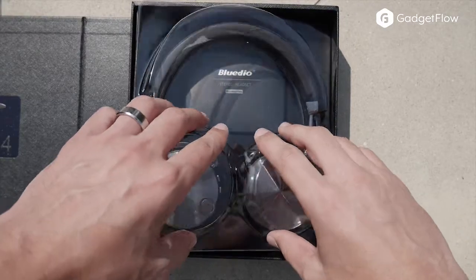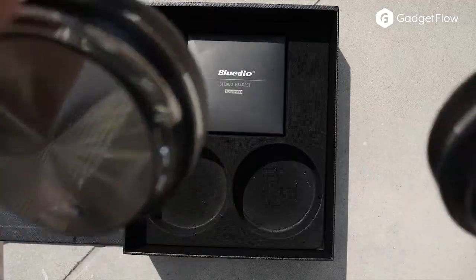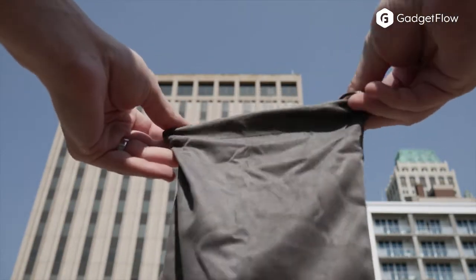The T4s are built to last, no doubt about that. The headband is faux leather, the earcups are similarly adorned, while the frame is made from metal for a supple yet pleasant feel all around.